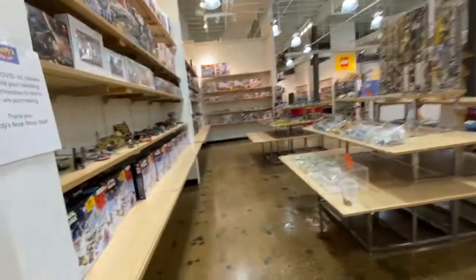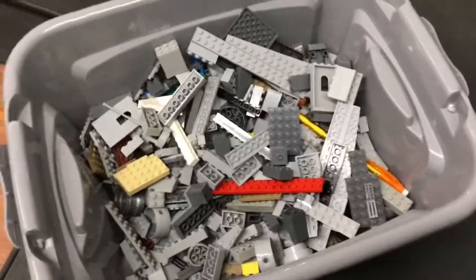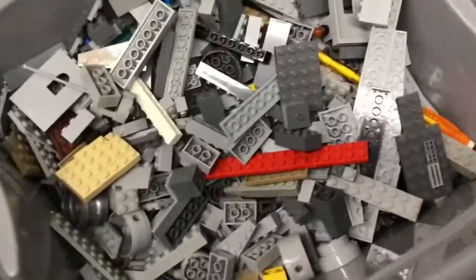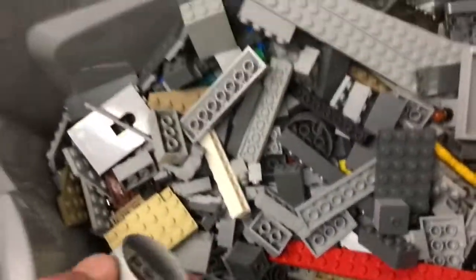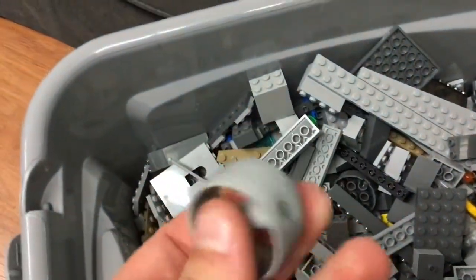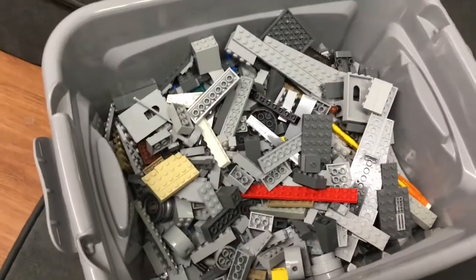We're gonna go and get a pick-a-brick. They're doing a buy one, get three. I did my pick-a-brick and this is pretty much everything — just a lot of gray bricks. I got a couple of these for whatever reason. Great haul.